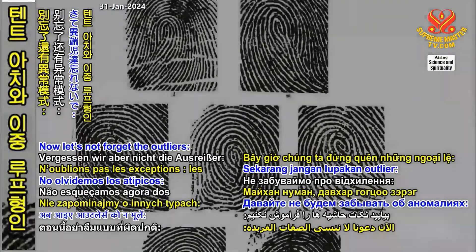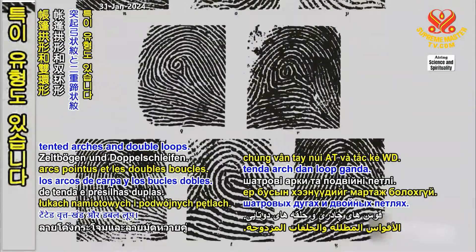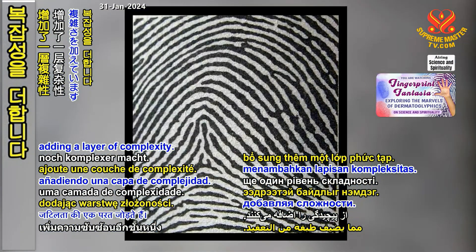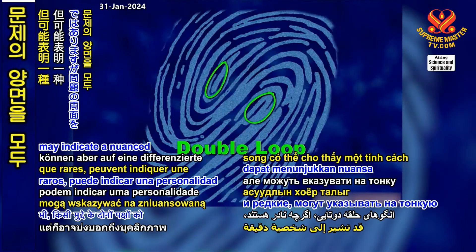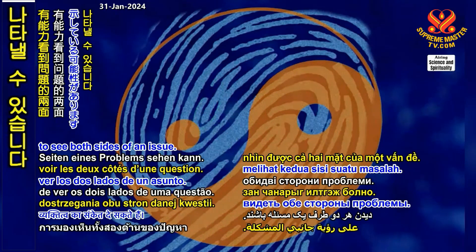Now, let's not forget the outliers: tented arches and double loops. Tented arches suggest an anxious disposition, adding a layer of complexity. Double loop patterns, while rare, may indicate a nuanced personality with the ability to see both sides of an issue.